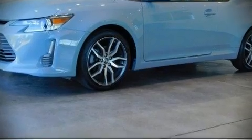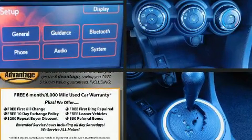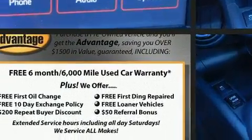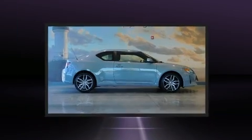Treat yourself to a test drive in the 2015 Scion TC. This two-door, five-passenger coupe has not yet reached the 20,000-mile mark. It features a front-wheel drive platform, an automatic transmission, and a 2.5-liter four-cylinder engine.